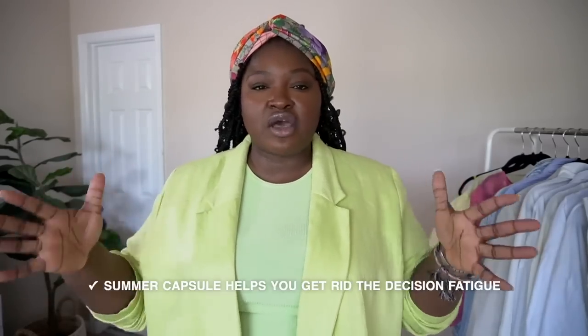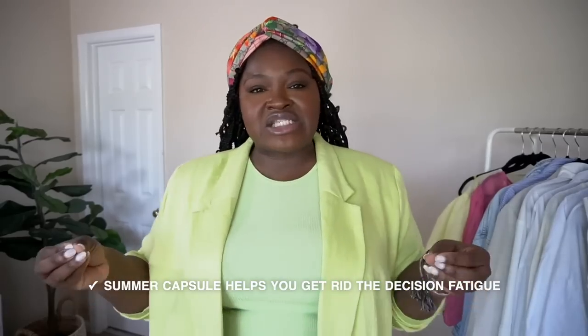The final reason a capsule wardrobe is great is that it gets rid of decision fatigue — everything in your wardrobe pretty much matches. You can mix and match, and everything works together beautifully. For example, the outfit I have on right now — I could swap out this jacket for a linen blazer and it would still work. Throughout this video I'm gonna be dropping gems, from tips to styling secrets that will take your summer wardrobe to the next level.